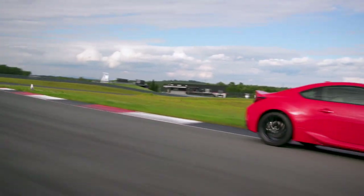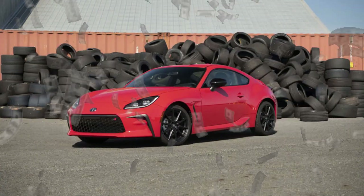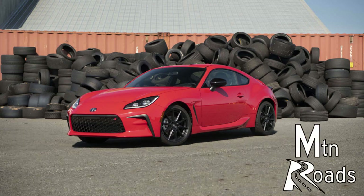The Toyota GR86 and the Subaru — oh, sorry, we won't be talking about that one here. But the Toyota GR86 is on sale in the U.S., and spoiler alert, the Toyota is cheaper. So what do you get for the money? Let's get into it on mountain roads.